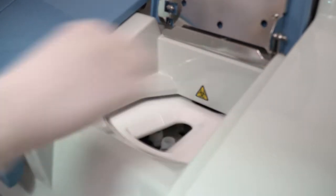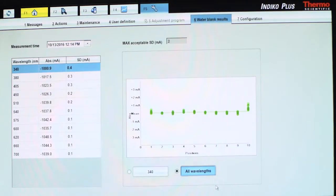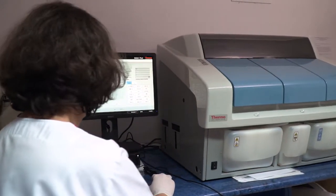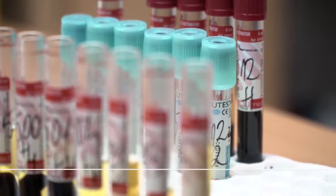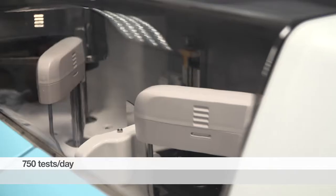It is very important that we can select which mode we want the samples to be processed. We can work in batch mode or in sample-oriented mode. If we select sample-oriented mode, once the instrument has completed the test requested for one particular sample, the results become visible and at the same time the data is transferred to the LIS.